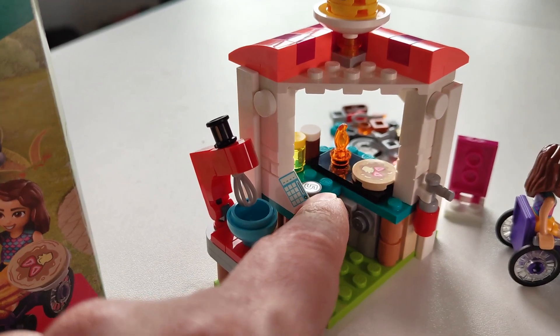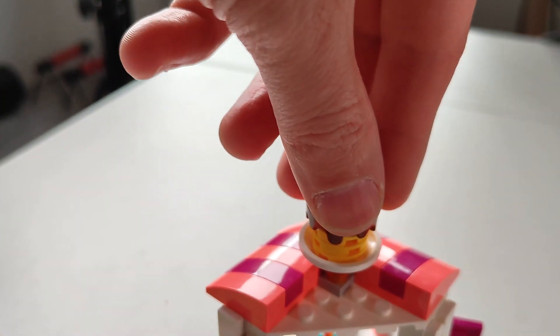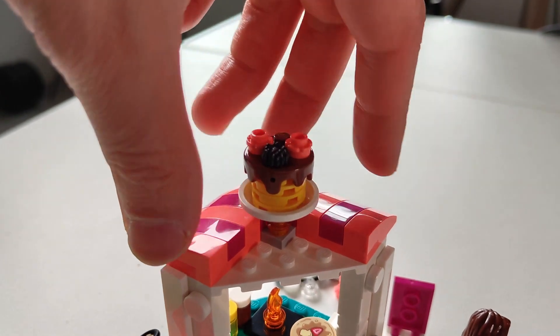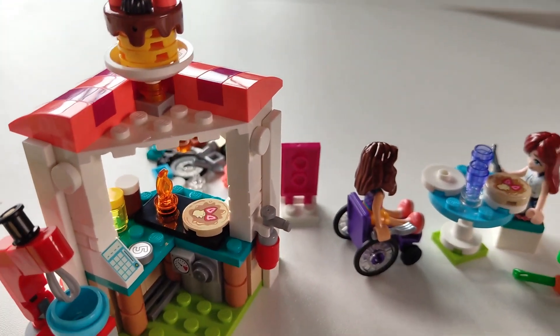There's a cash register with the coin, which is pretty cool. I really like this logo — this stack of pancakes right on top. Also what's cool is this house on top here, where these are all separate blocks so that you get this pattern, and that's pretty cool to build.